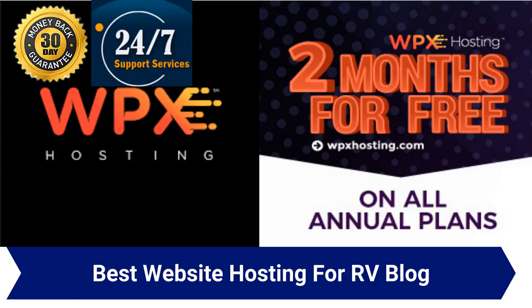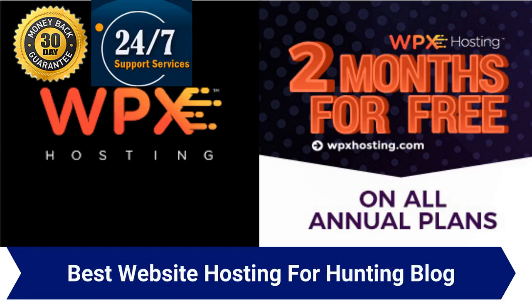Hey guys, what's up. In this video, we are going to take a look at the top 3 best web hosting options available on the market today that are best suited for RV blogs. When it comes to web hosting options, there really isn't a perfect one, nor the best one to be honest, as it all comes down to your personal preferences, your goals, and what kind of website you actually want to build.